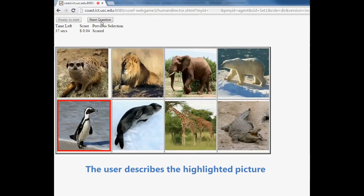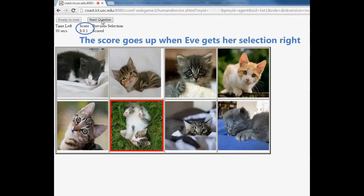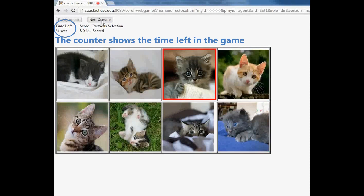Guinea pig. Got it. Penguin. Got it. Meerkat. Got it. Alligator. Got it. Kitten on grass. Got it. Kitten with blue eyes. Got it. Kitten with blanket. Got it.